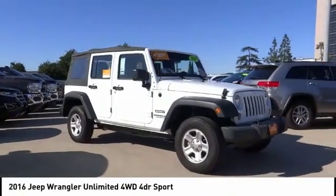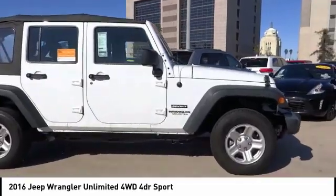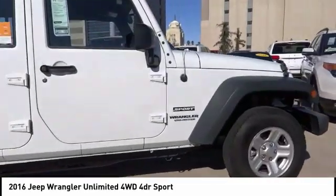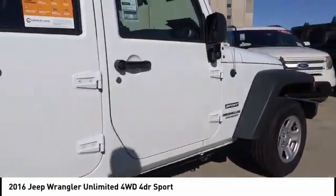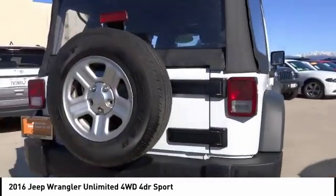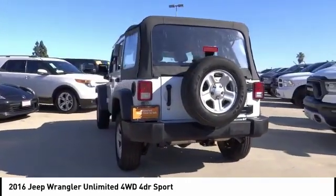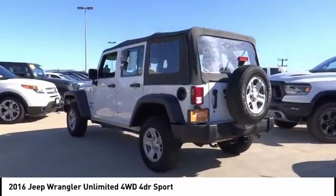We are pleased to show you the 2016 Jeep Wrangler Unlimited. The Jeep Wrangler Unlimited is an on and off road capable vehicle that was made for you to enjoy. Stylish, rugged and comfortable — all traits of the Wrangler that let you decide where you want to go and how you want to get there.